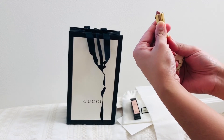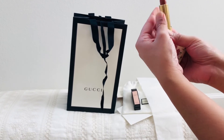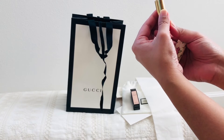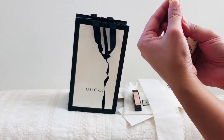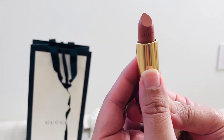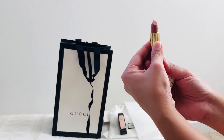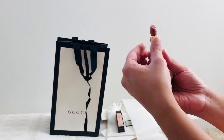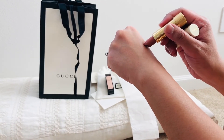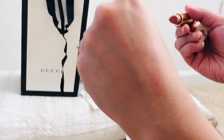It is such a pretty color — it's more of a peachy, nude type of shade. You can see the Gucci lettering in the lipstick itself, isn't that gorgeous? So pretty. I'm going to try to do a swatch on my hand here.